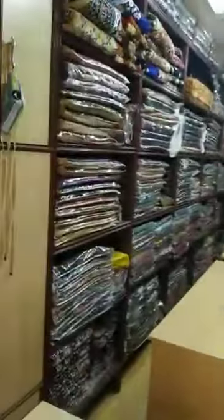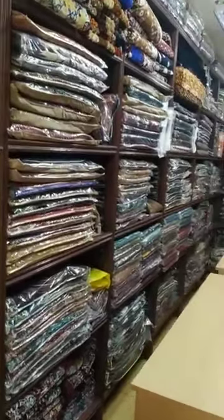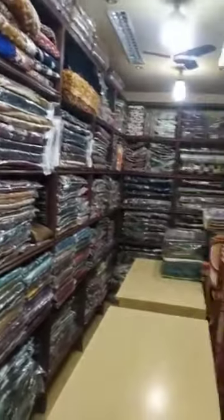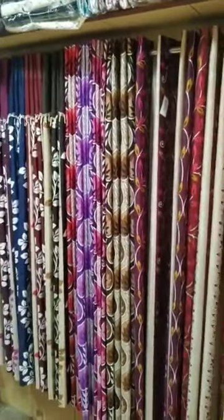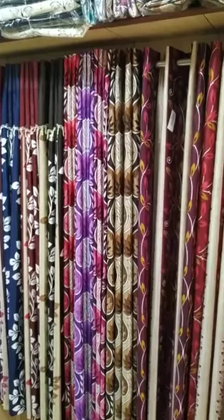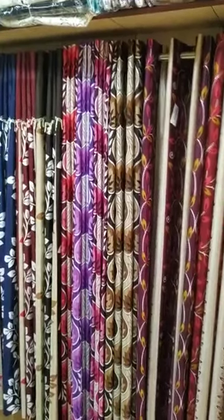This showroom we are dealing sofa covers, carpets, curtains. In curtains we have starting range at 140, up to 1000.